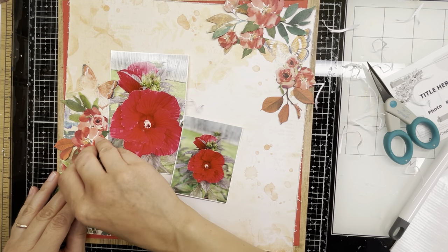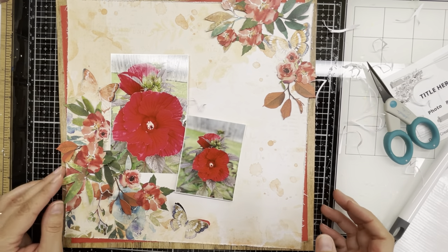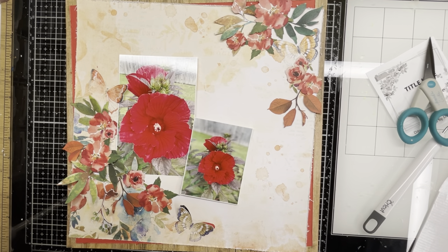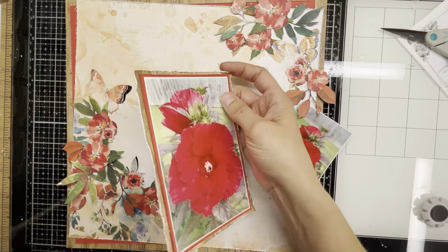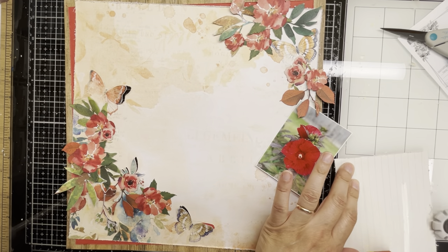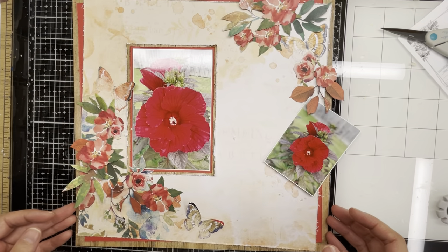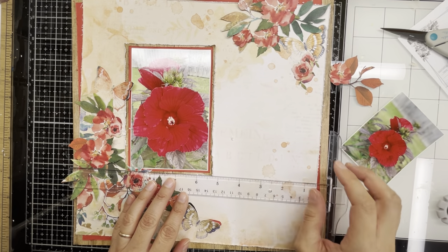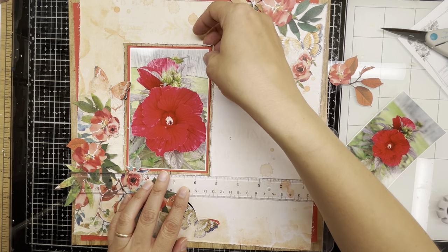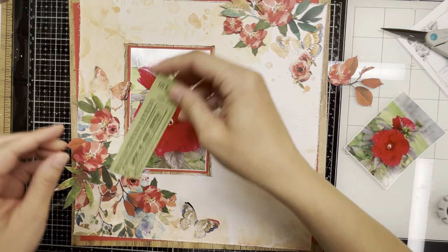I'm fitting pieces in on the bottom just to give a little dimension. Like I said, I wanted this to all feel alive. The paper was really beautiful just how it came, but as I've said in other videos, I'm a dimension girl — I really love to see all that texture and those layers on my page. I'm not happy with a flat page, it's just not me. I prefer a lot of height to my page. I tend to do quite a lot of raising things up on foam and working with different layers and heights.